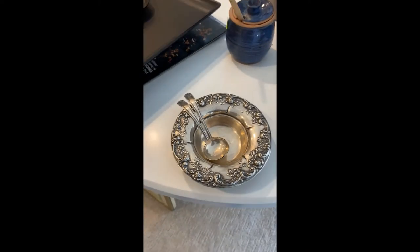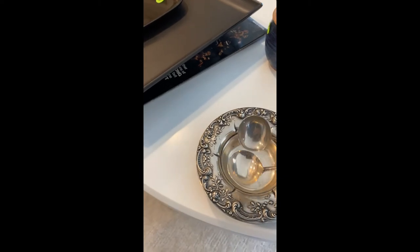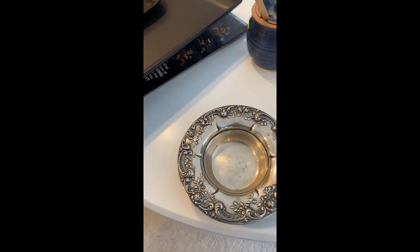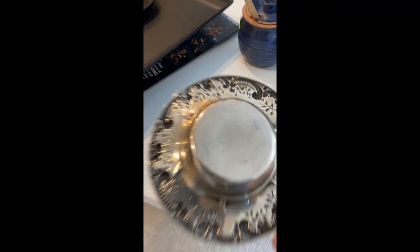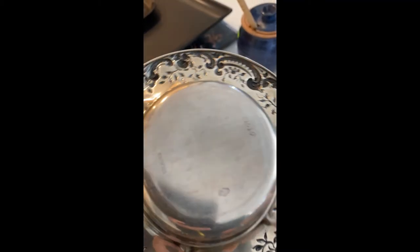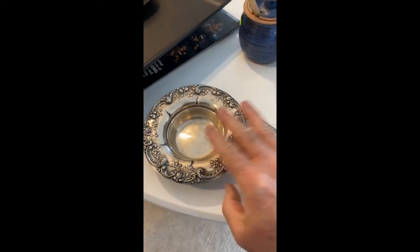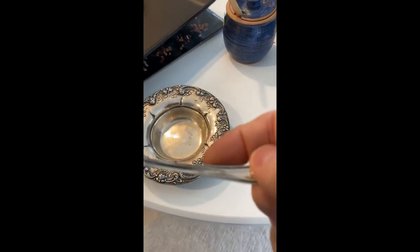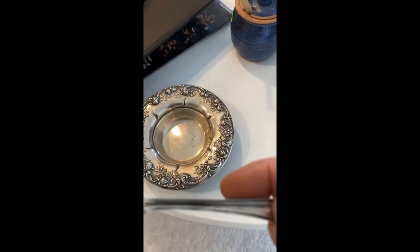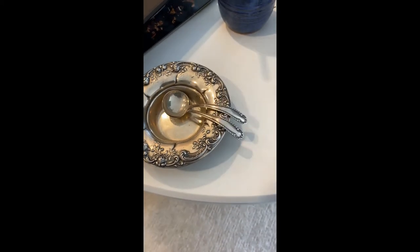So first off, when I walked in, they had a big china cabinet. I found these two spoons in this beautiful bowl — sterling on the back. Those are some great finds. The spoons are also marked sterling. I don't think they go with the bowl, but it's a good find.